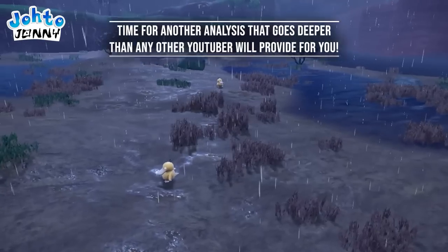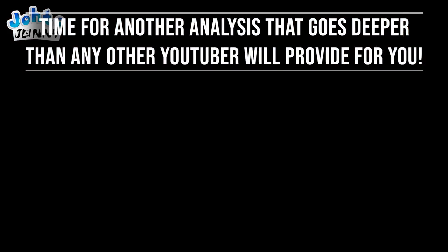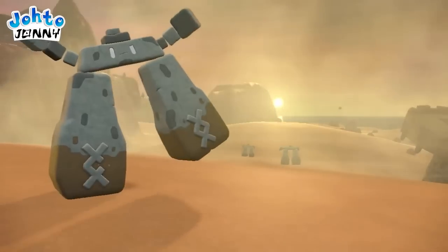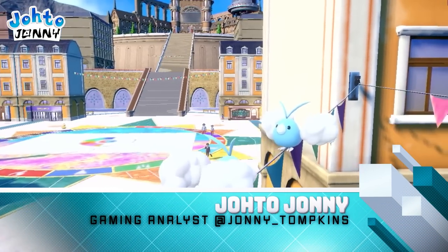I'm going to do what I do best: give you the most in-depth analysis possible that no one else on YouTube can give you. For anyone new here, I'm Johto Johnny and I'm known for my gaming analysis here on the platform. Talk is cheap, so let's not waste any time getting started.